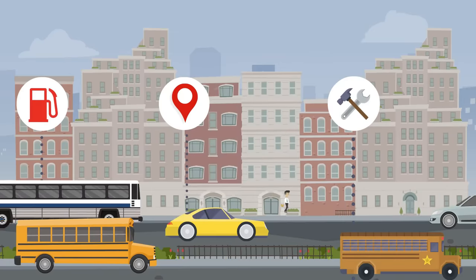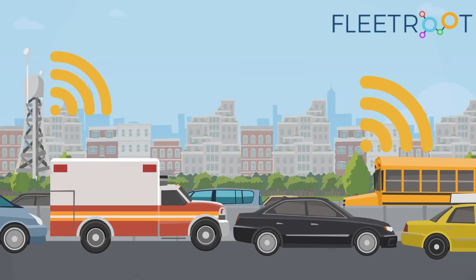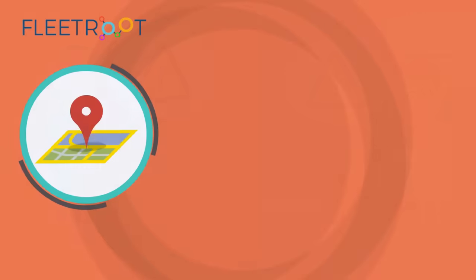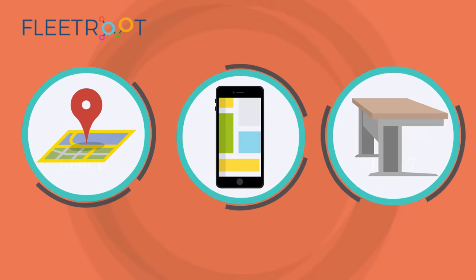Fleet Route supports in-vehicle communication to the Transport Office, which helps to send and receive instant alerts for traffic delays and manage emergency situations efficiently. It also helps nannies and drivers to get complete information about their daily trips, routes, and pickup points.